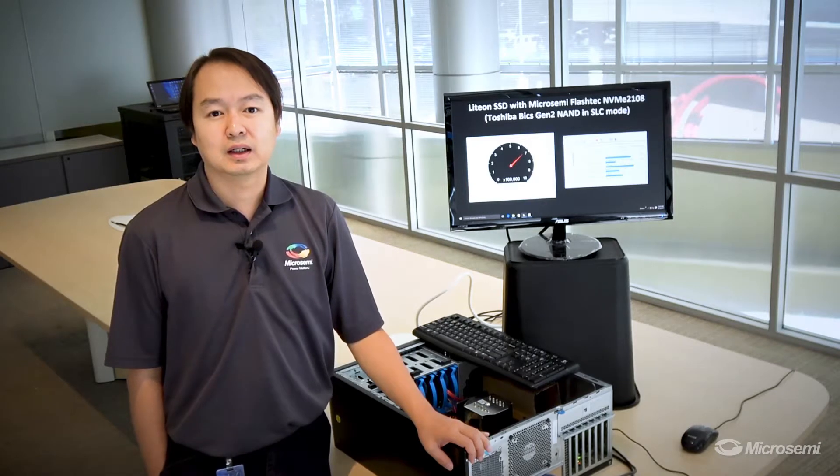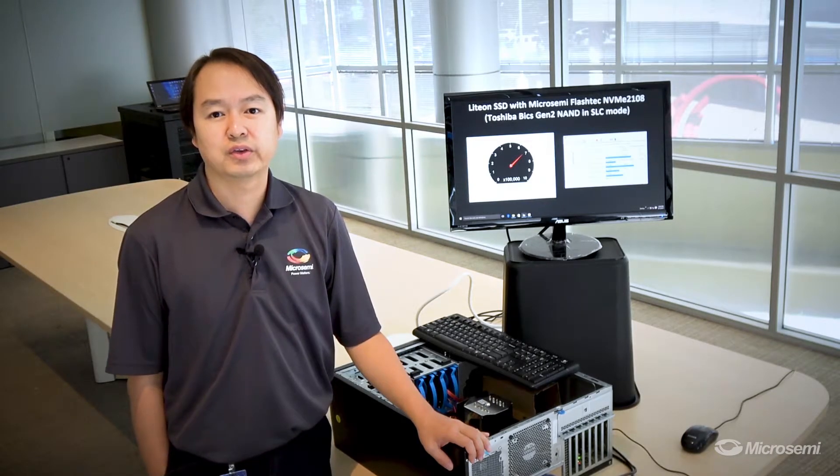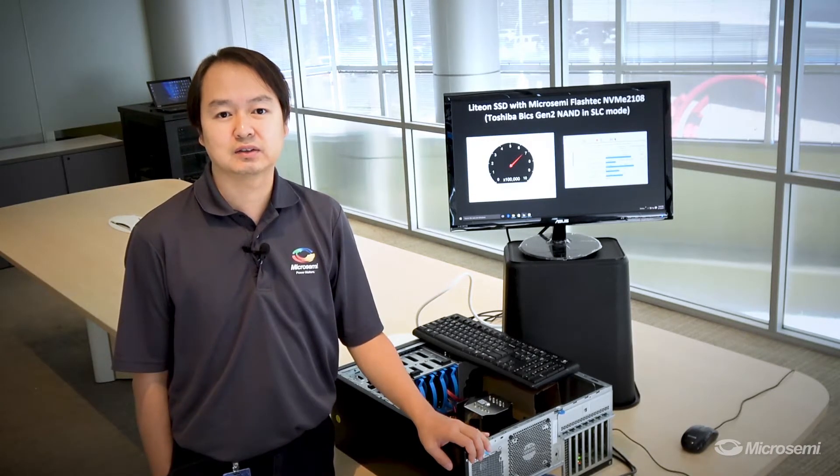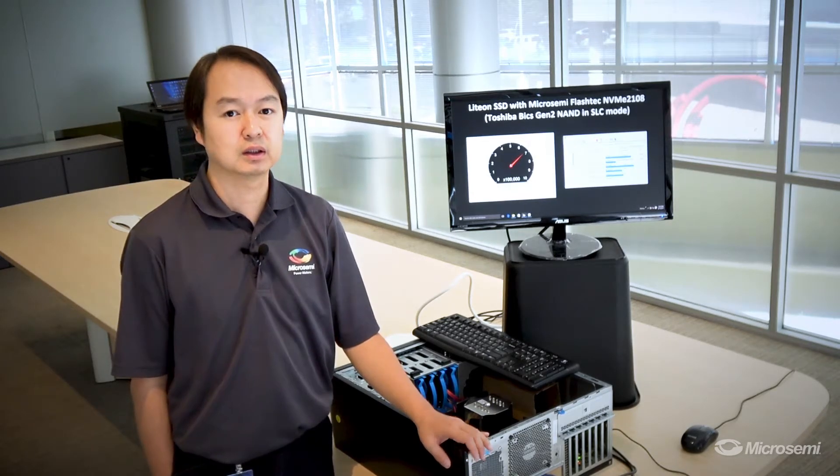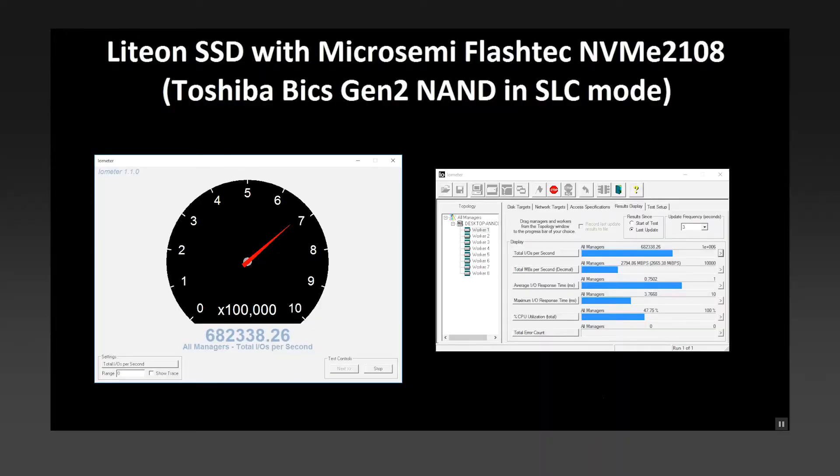The LION SSD has the Toshiba BiCS Gen 2 3D TLC NAND running in SLC mode with a workload of 100% 4K random read. On the screen, you can see that its random read performance reaches up to about 680K IOPS.